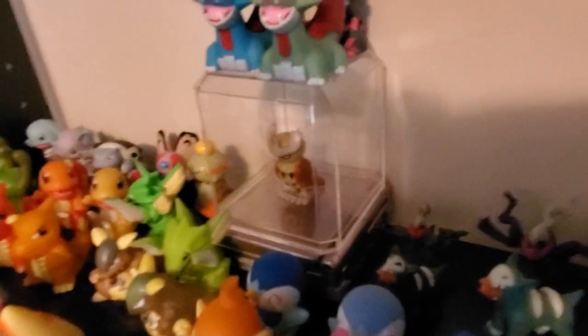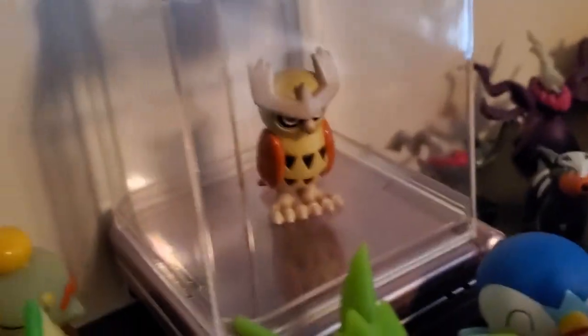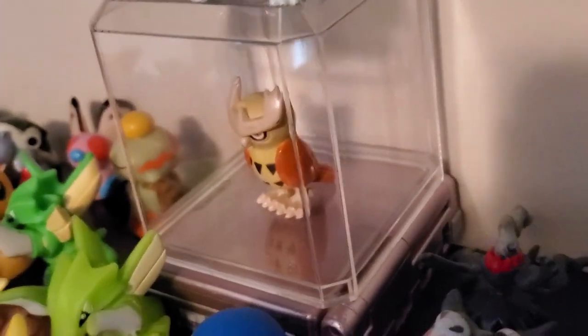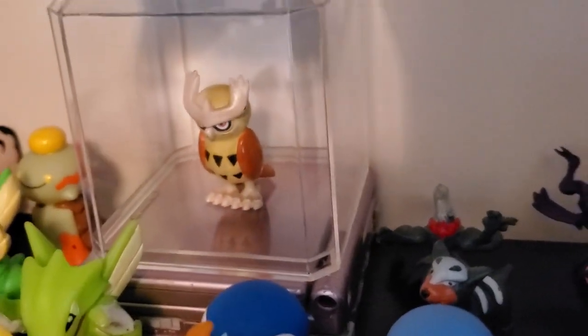Ladies and gentlemen, this figure alone has an approximate market value of $300. Is that not beautiful? Shiny Noctowl Tomy figure. I do plan to get a normal Noctowl figure, and even the normal Noctowl is worth like $30 to $40 just because the shiny Noctowl exists.